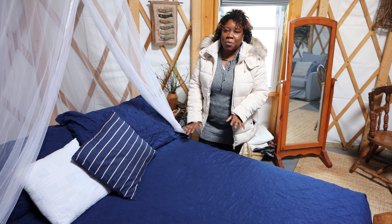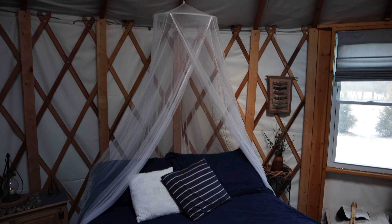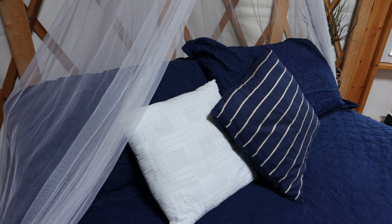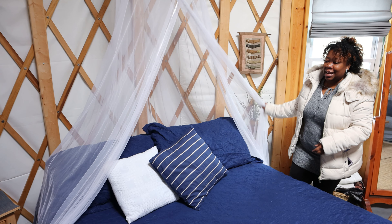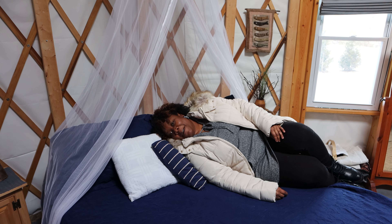One of the other highlights of this yurt — we absolutely love this bed. This is perfect for a couple's getaway; do not bring the children, just you and your partner. There's also a lovely little mosquito net here. We don't think we'll be using it in the winter, but it's absolutely gorgeous and nice and comfy.